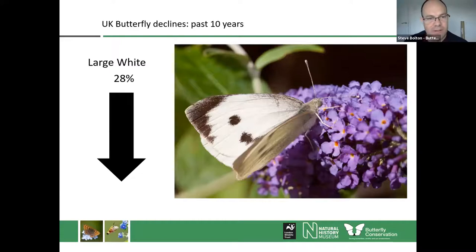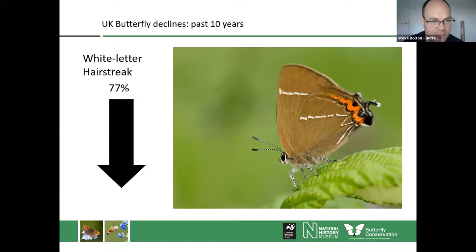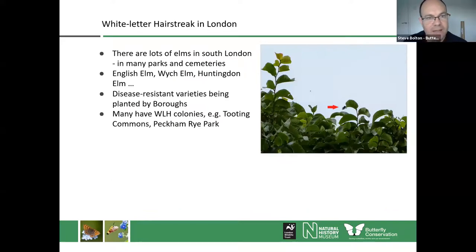Unfortunately, the wider picture for butterflies is one of quite significant decline. There's really no such thing as a common butterfly anymore — the Large White has declined by 28% over the past 10 years. The White Letter Hairstreak, a conservation priority species affected by Dutch elm disease of its caterpillar food plant, has declined quite significantly. But within London there are good elm populations in many parks and cemeteries, with more disease-resistant trees being planted. We're beginning to see White Letter Hairstreak colonising new sites in London — so it's not all doom and gloom. We can support these rare species and encourage new colonies through the work we're doing.